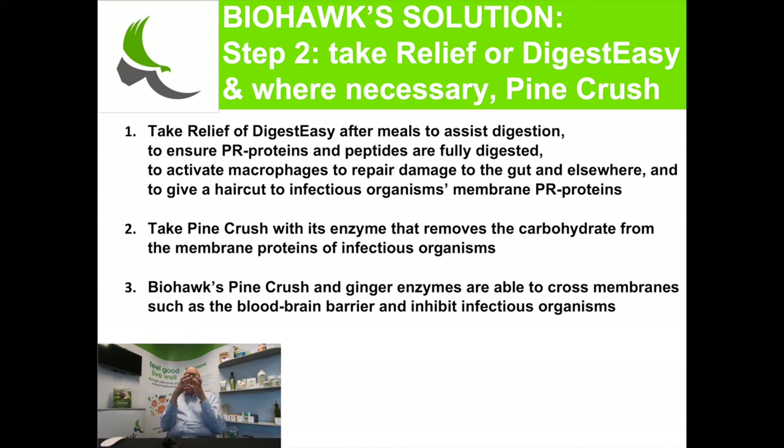Ginger enzymes also give a haircut to infections. All infections that are bad for you have proline-rich proteins on the surface, with a hydrophilic amino acid next to the proline, so the ginger gives a haircut to all these proteins. We then use Biohook pine crush to remove the carbohydrate from the surface of the infectious organism — we recommend people take that at least 20 minutes before the ginger, or before the meal with ginger after. Biohook pine crush and ginger enzymes are able to cross the blood-brain barrier because they carry carbohydrate themselves, and they are able to inhibit infectious organisms in the brain.